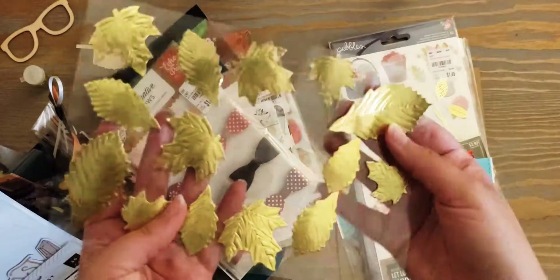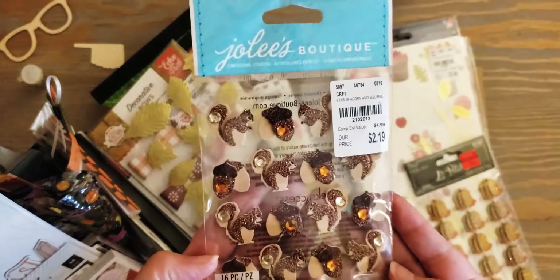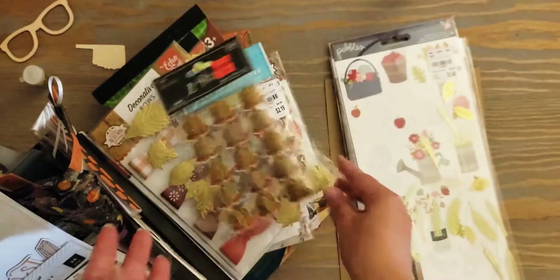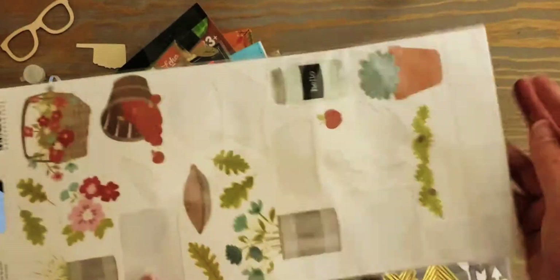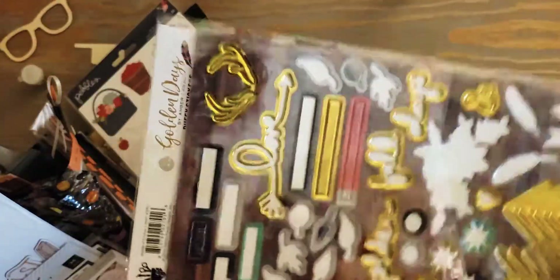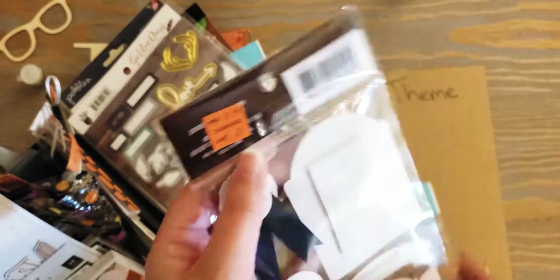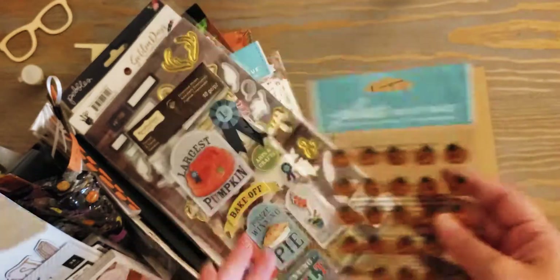I believe these are from Michael's - there are some 3D gold leaves. I just got these at Tuesday Morning: little squirrels and acorns, little pumpkins. These I think are from a Hobby Lobby sheet - they're little gold feathers. This one I've used up but there's still some stuff on there from Pebbles - it's the Golden Days collection. I've used a lot of it but there's a couple left. These are some fall carnival themed ones that were on clearance, I think from Michael's, and then there are some little pumpkins good for either fall or Halloween.